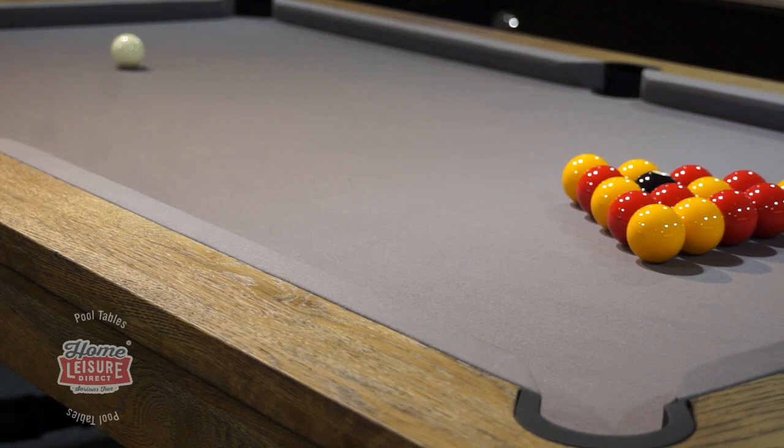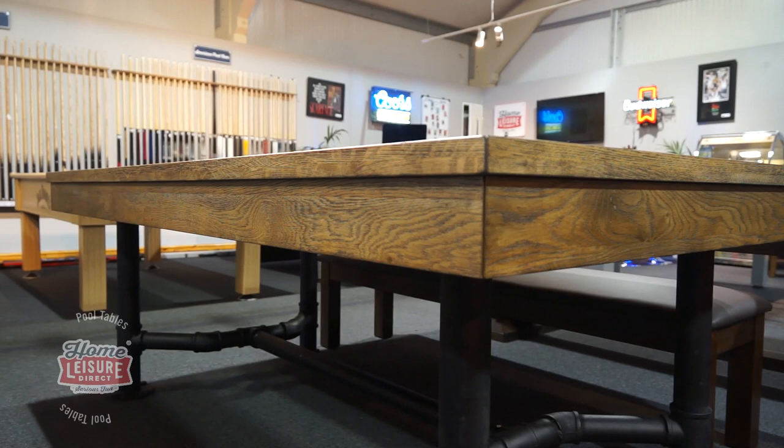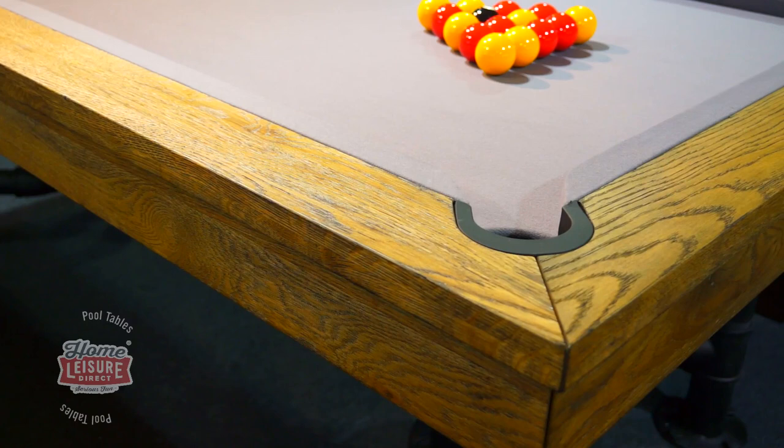This combination is normally only found on the higher-spec tournament-level tables. The cabinet is finished in a beautiful solid oak with a rustic appearance, that complements the rest of the style beautifully.